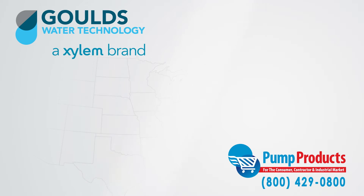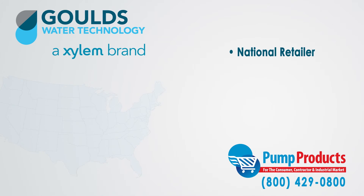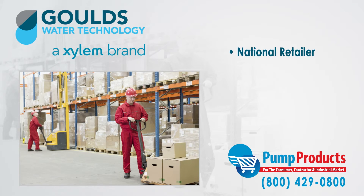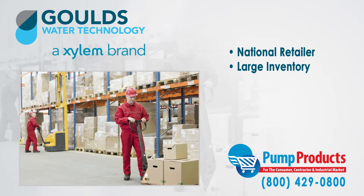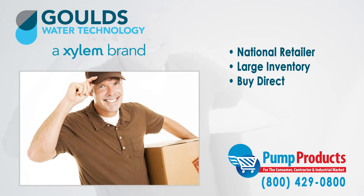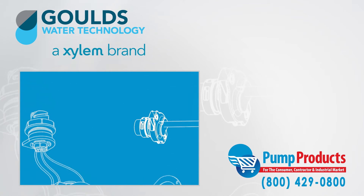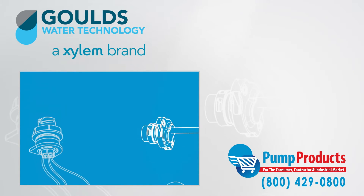Pump Products is a leading Goulds online pump dealer servicing customers nationwide. Our online store and huge inventory levels allow you to buy Goulds pumps direct from us and have them delivered to your doorstep. With so many different varieties of pumps all having different specs, it can be a daunting task picking the right pump.